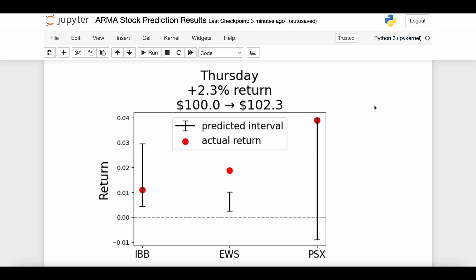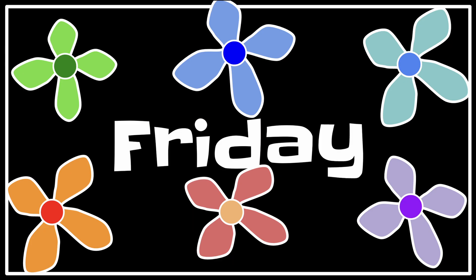Here we are on Thursday, the penultimate day. Mixed results: IBB was within bounds and positive — great. EWS surprisingly exceeded our expectation at two percent, which is good for returns but means the prediction was off. PSX narrowly made it inside the predicted interval, and with a four percent return today. Yesterday was the worst day of the experiment and today is the best day — we made 2.3%, or two dollars and 30 cents.